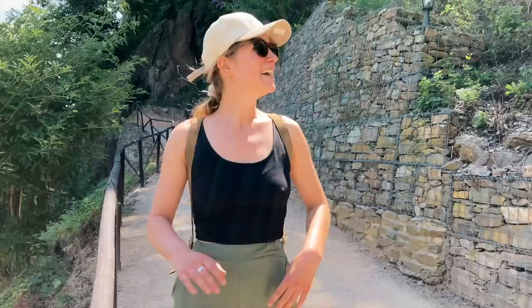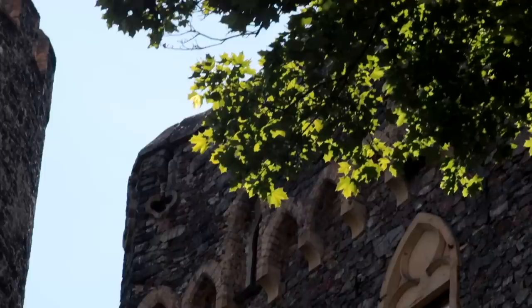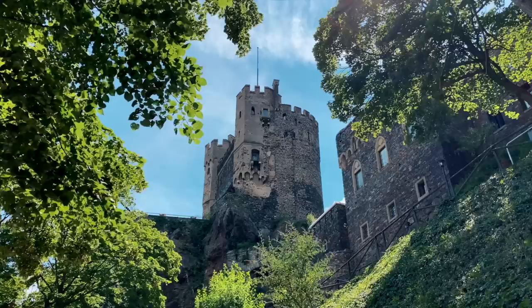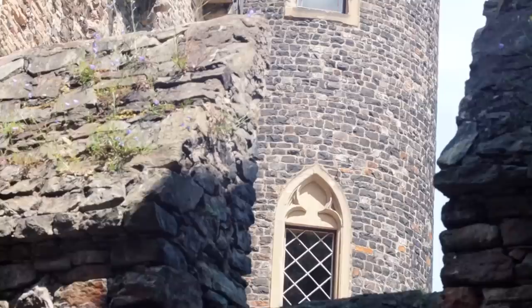We're on our way up to the first castle of this trip down the Rhine. It's called Rheinstein Castle, and it looks like a little fairy tale. Let's go — it's a steep climb. Magical. An actual fairy tale castle. Time for the first cool white wine — maybe!